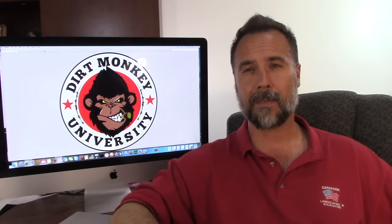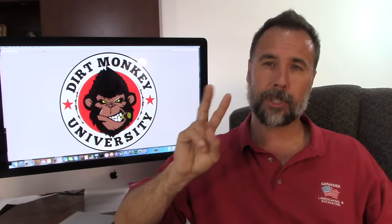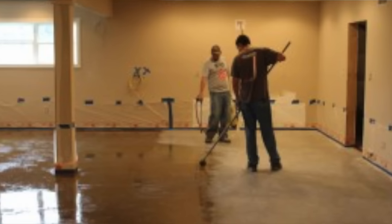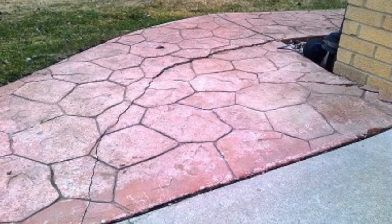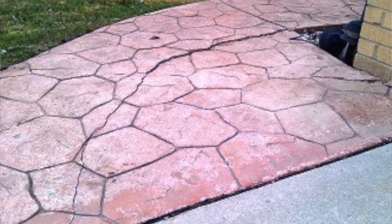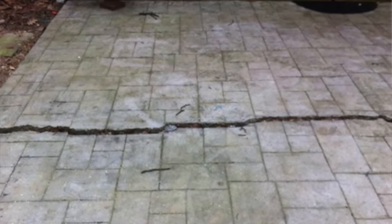Last but not least, what we want to cover is stamped and colored concrete. Be careful of stamped colored concrete for a number of reasons. There are two ways of installing it — sometimes companies will just surface spray the top of the concrete. What happens is when that concrete cracks, which it inevitably will, it ruins the illusion at the first sign of that crack. So if you're going to go that route, ask to get the entire concrete colored. That way, when the crack does form, it will not pop out at you so much.